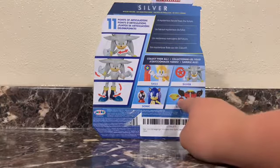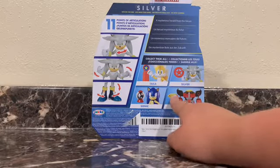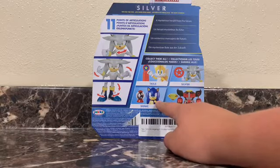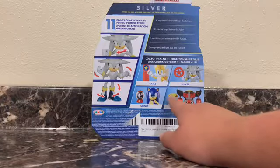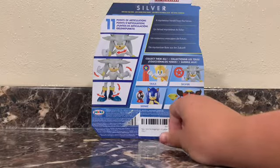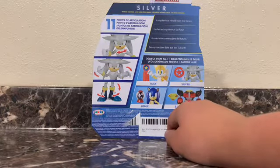Something weird I noticed with Omega and the anniversary version of Sonic is that they both come with a yellow Chaos Emerald. That's a little weird, because I thought the anniversary one only came with a yellow one. But I don't know — if he doesn't, I'm not gonna get him, cause I don't like the look very much. I just want the emeralds.